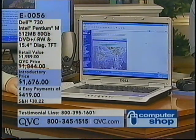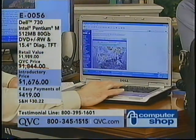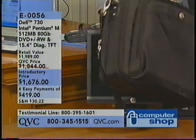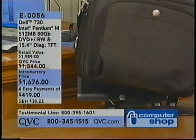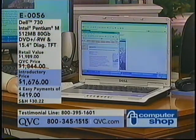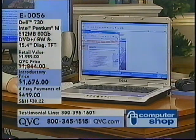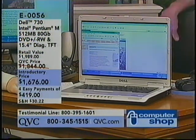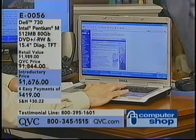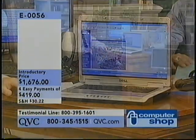Here's what else we do for you on this notebook: we include a nice carrying case — a big padded case with a shoulder strap, great for travel. This notebook is wireless. It has an 802.11 B&G card built in, which means you can connect to the Internet without having to be tied to a landline. You can walk around your house or go out on a patio.